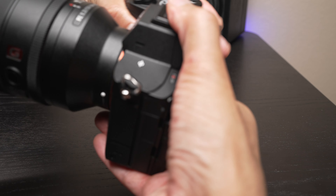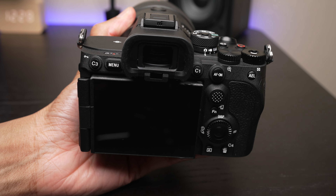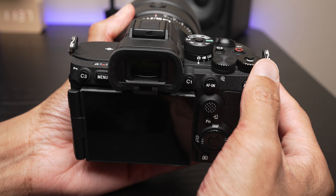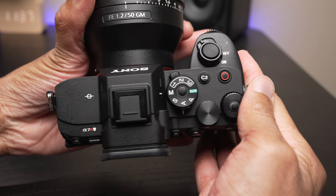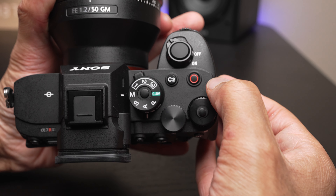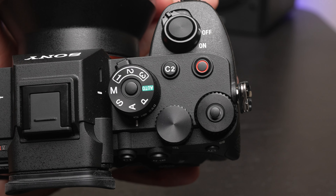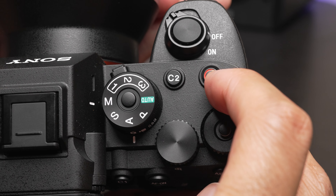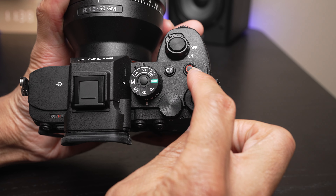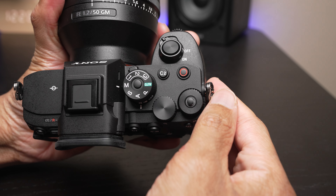Taking a closer look here, you'll notice that right on this side of the camera we have some big updates. The first thing you'll notice is that you have your record button up here at the top. If you don't really like this, it is possible to change it so this is still the same C1 that we saw on previous Sony cameras. But Sony did a little bit of a shuffle here — by default this is the record button, and they've moved C1 back here. So that's a nice update.